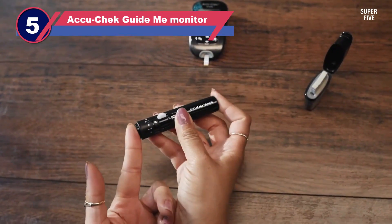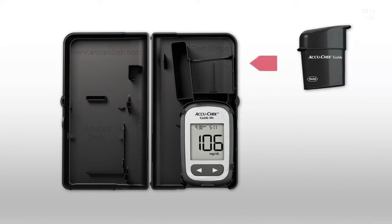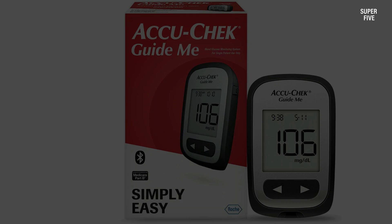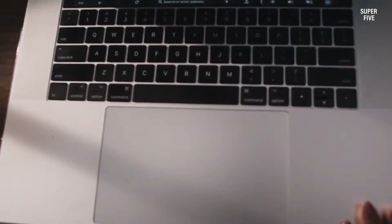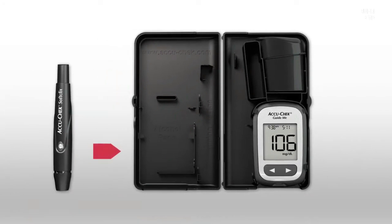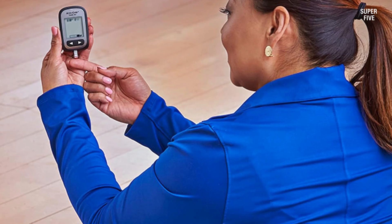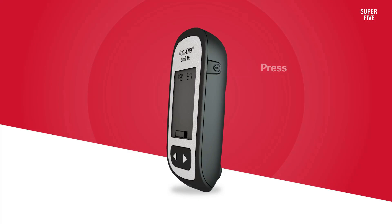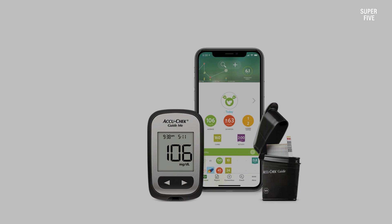Number five: AccuCheck Guide Me meter for glucose monitoring. The AccuCheck Guide Me meter has a large, easy to read display. The company states that this model is its most accurate device yet. It is compatible with the mySugr app, which allows people to track their measurements, meals, and more. AccuCheck offers the Guide Me meter for free, or people can purchase the meter directly from the website. To claim a free meter, a person must fill out an online form. The company also provides coupons for use in a pharmacy and bundle packs that reduce the overall cost of glucose monitors and test strips.